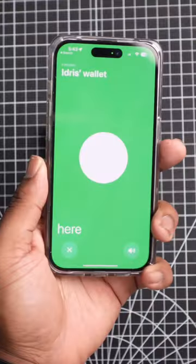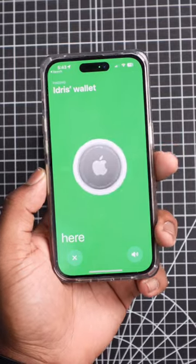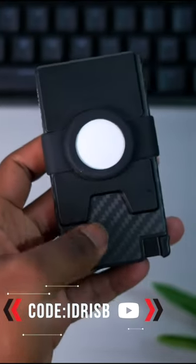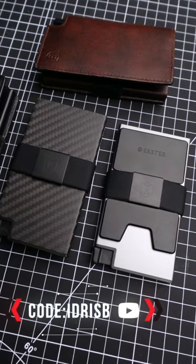What makes this the perfect wallet is that you can actually use your AirTags to track your wallet with this built-in slot. If you're interested, click the link in my bio to get 25% off at checkout and save some Black Friday money. It's honestly worth it.